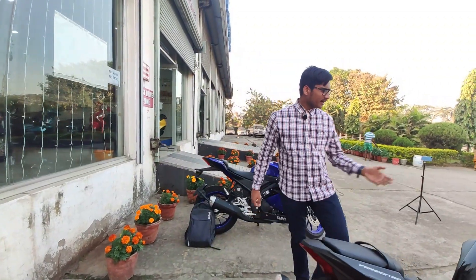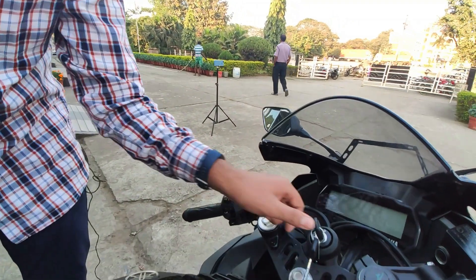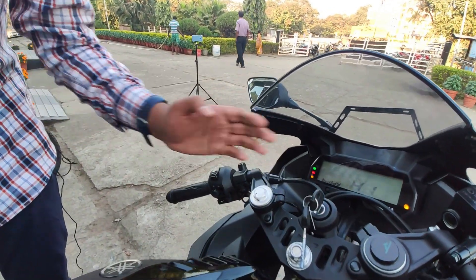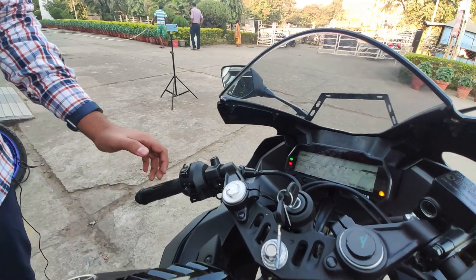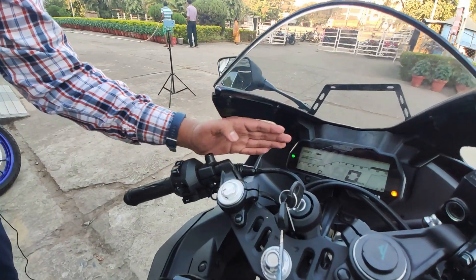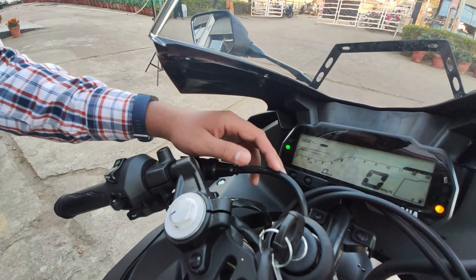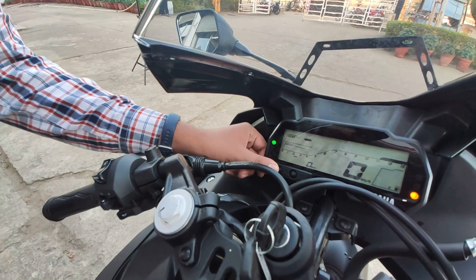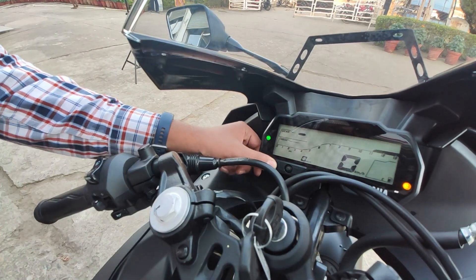Now let me show you another interesting thing — the instrument cluster. This bike gets a fully digital instrument cluster which says 'Hi Buddy' when you start it up. It has a lot of information: gear position indicator, speedometer, tachometer, fuel gauge, and when toggling through, also average speed.